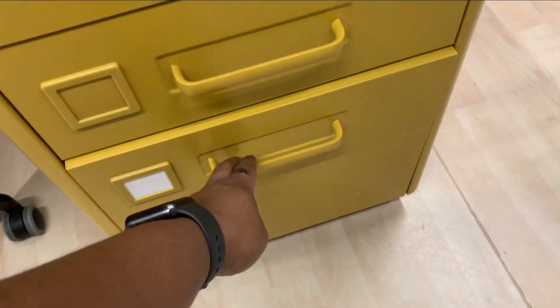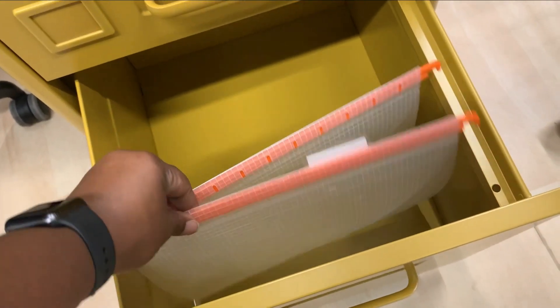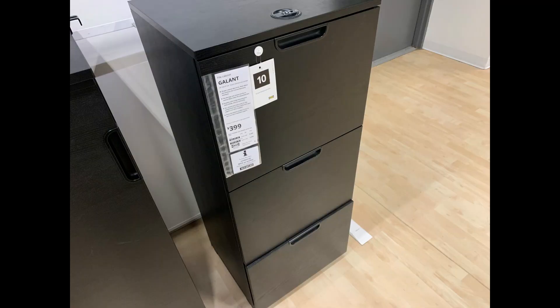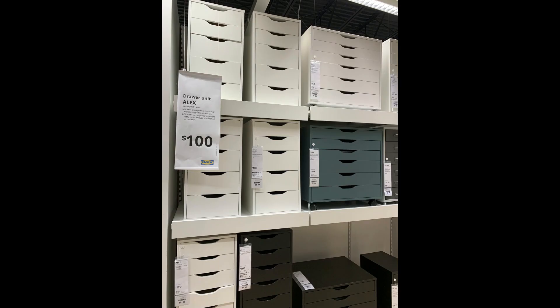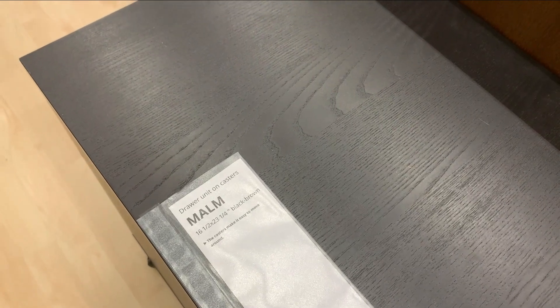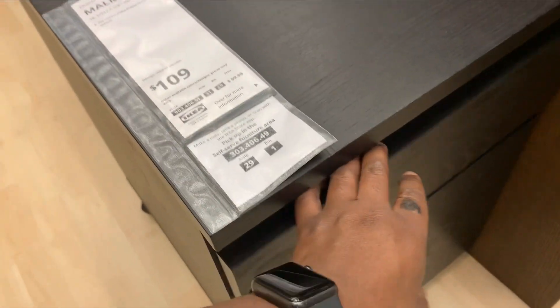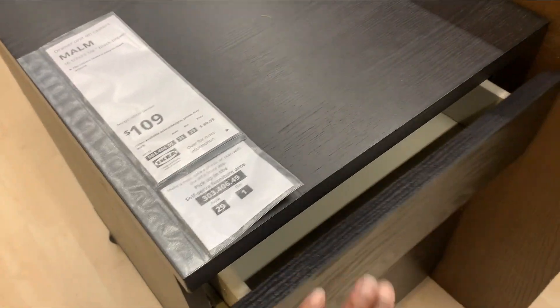Y'all, I really had a good time shopping at IKEA. You can really find good deals as long as you have the time and patience to walk around and look at every single thing, because there are some things that if you're not paying attention, you will miss out. I really took my time even though my kids were with me — I had to say 'hey y'all, calm down' a couple of times. But I ended up landing on this little cabinet situation here.